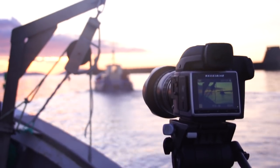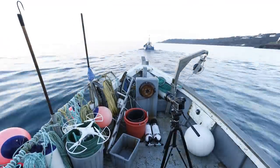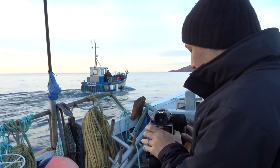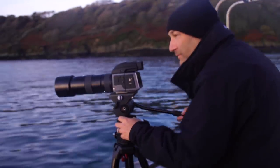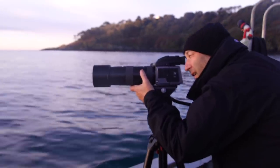For the long shots of Richard entering the water we needed to film from another boat. And using a 210mm lens with a 1.7x converter in a rocking fishing boat was also a challenge.